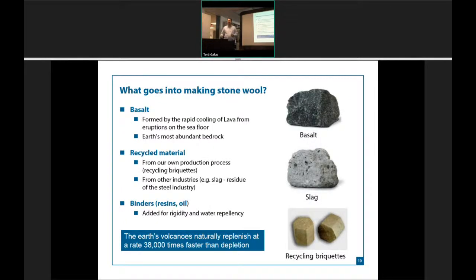So what goes into stonewool? It's very simple. The majority of it is basalt rock. Basalt rock is, in geological terms, considered a new rock — when a volcano erupts and you see lava flows, when that lava cools, it cools into basalt. If you leave that same basalt under the Earth for 50,000 years, it actually turns into granite under high pressure. It's actually Earth's most abundant stone. Volcanoes put 38,000 units onto the Earth every day; we take out one unit, so we're not in danger of running out of it.